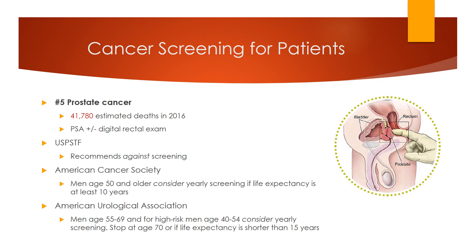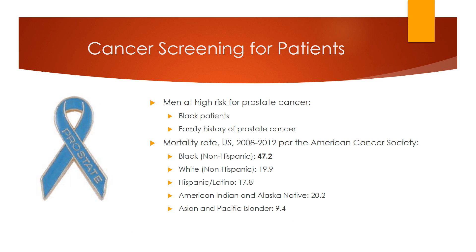Considerations should be based on, quote, the man's values and preferences, end quote — which many find annoyingly ambiguous. Higher-risk men are black patients and those with a family history of prostate cancer. There are racial and ethnic differences for all cancer types, but the difference in prostate cancer is particularly striking. As you can see from the slide, non-Hispanic black men are more than twice as likely to die of prostate cancer as men in other groups.